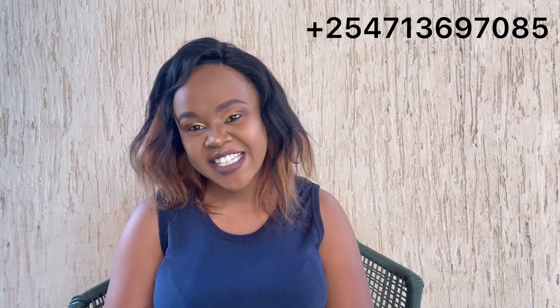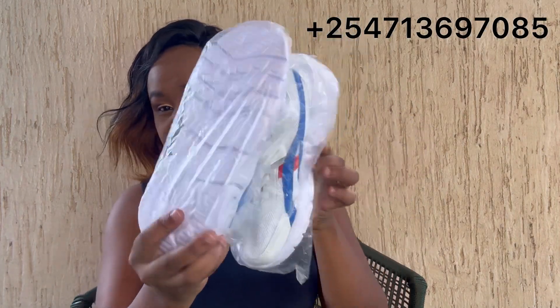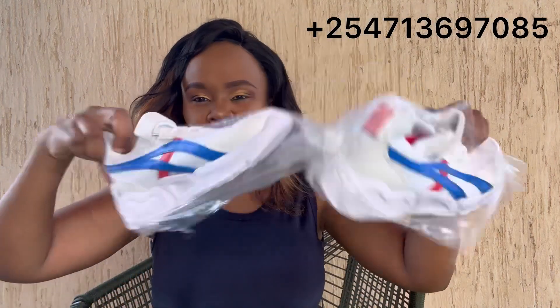I don't want to talk too much — I know you guys just want to see the bill. Let's go straight to the video. I want to show you how the pieces are looking. They come packed like this inside papers because these are brand new — something that has never been used. This is a cream bill, so I'll just be opening it up to show you. I'll show you one shoe since both are the same.